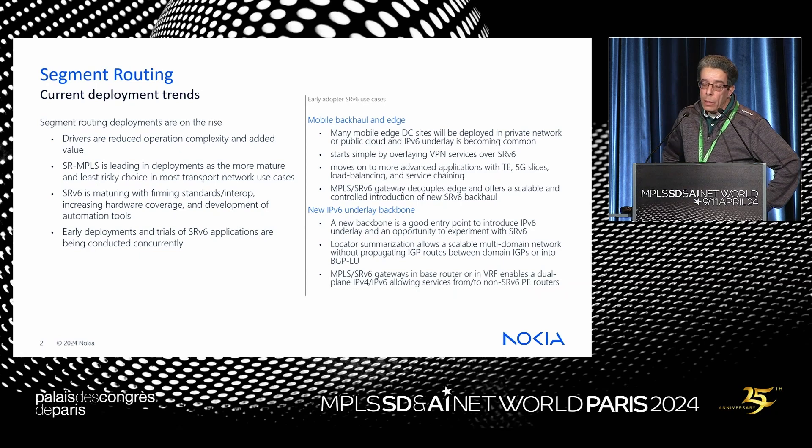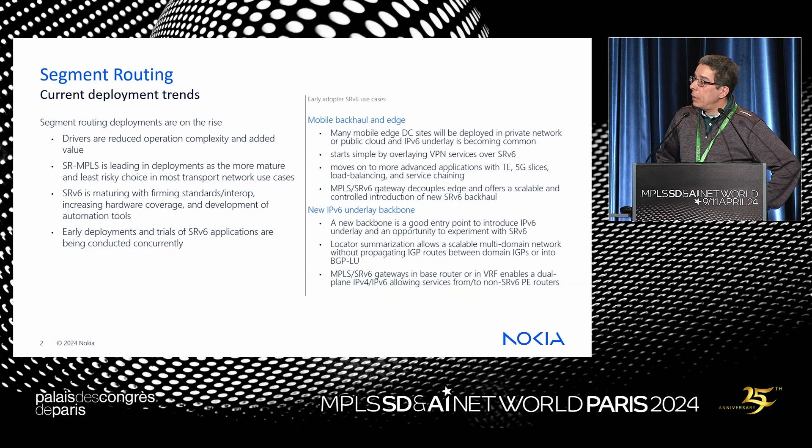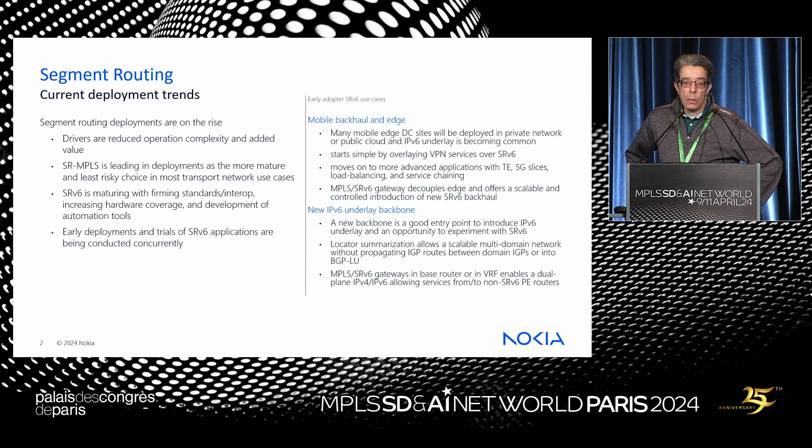The two cases I want to talk about are mobile backhaul and edge — there is a trend to deploy mobile edge in either a virtual private cloud in a public cloud or as a private data center. IPv6 is becoming common in those environments, and one of the advantages of SRv6 is that we can create an overlay service to provide isolation. More advanced use cases include traffic engineering, 5G slices, load balancing, and service chaining.